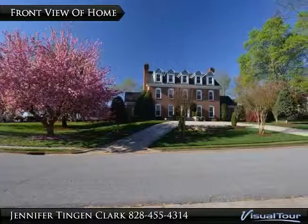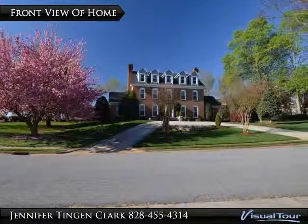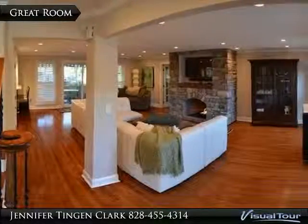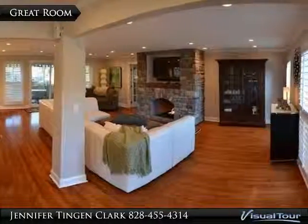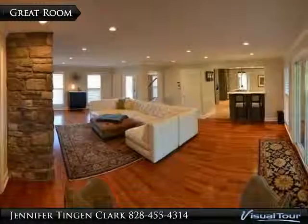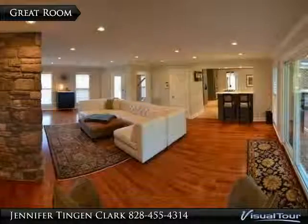Absolutely breathtaking executive home located in prestigious Moore's Ferry. This 5 bedroom, 4 and a half bath home has undergone extensive renovations in recent years and will not disappoint. The main level features a beautiful open great room with recessed lighting, gas stacked stone fireplace, neutral colors, plantation shutters, and monitored security.